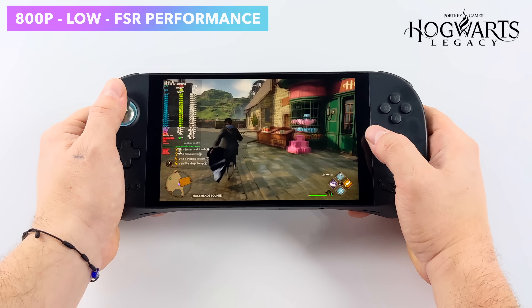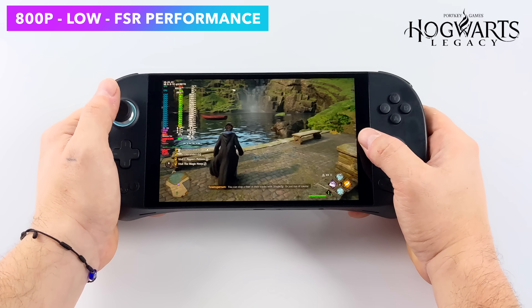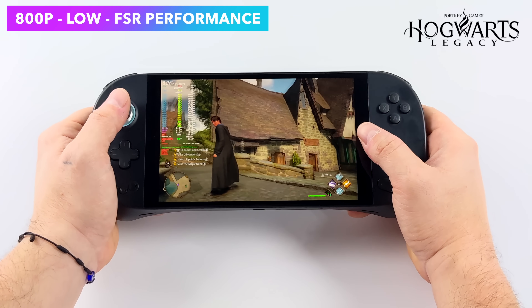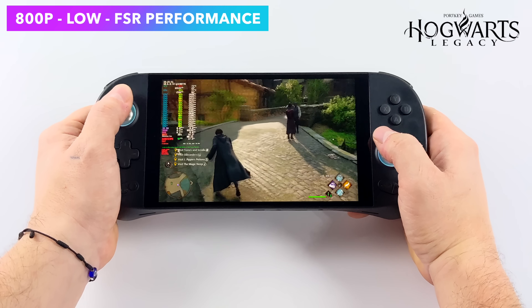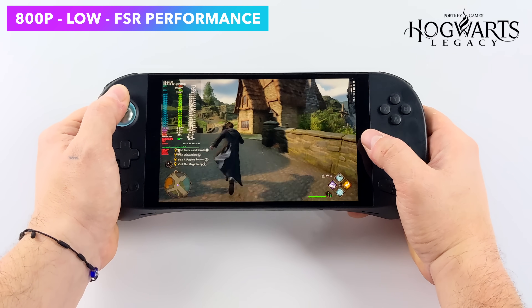Hogwarts Legacy at 800p low settings with FSR set to performance looks about the same as God of War — it's just right there, so close to getting a nice steady 60. Obviously this is performing much better than it does on the Steam Deck, but we are pulling more wattage here and we've got a more expensive unit.